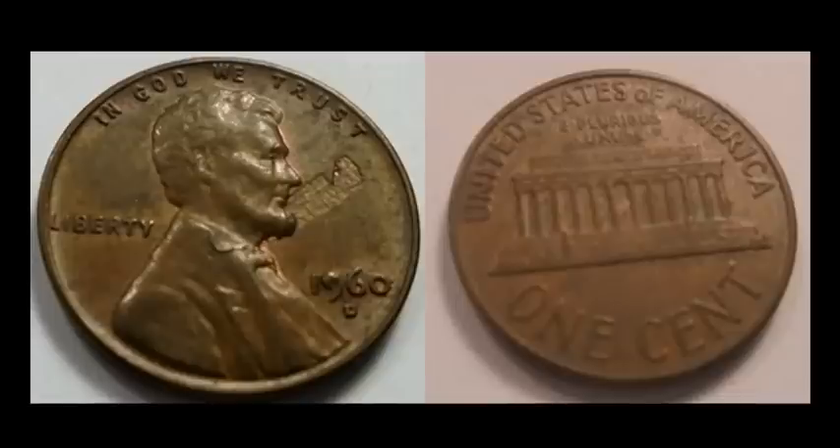Another common error — this time on a 1960-D Lincoln Memorial cent. What we have here is a detached lamination right on the obverse, right in front of Lincoln's face. A layer of the actual planchet had peeled off at some point and then re-toned. This one sold for $12.74. The market is so good on these as they're being collected by date, so some of the more scarce dates will command more money.